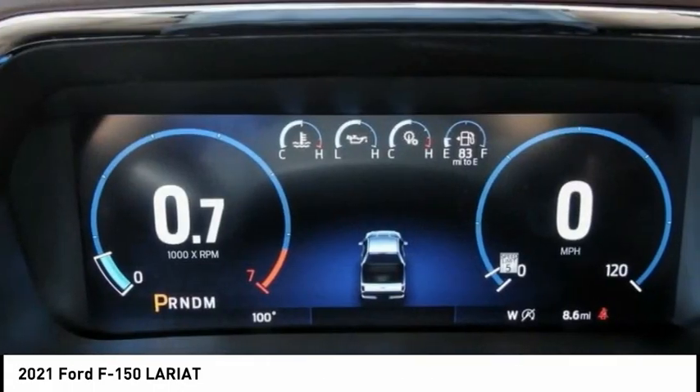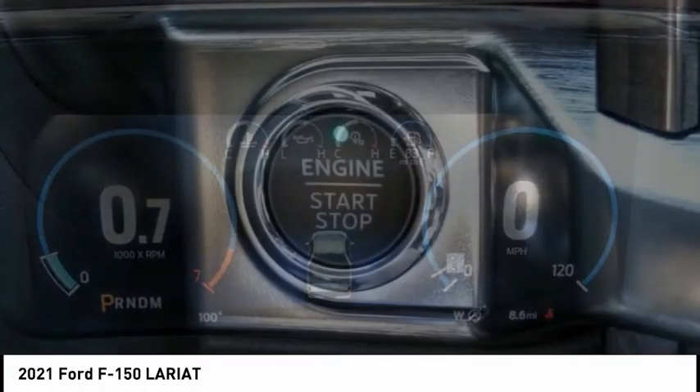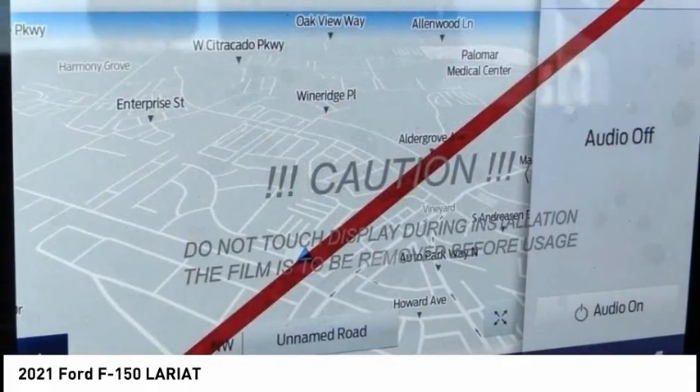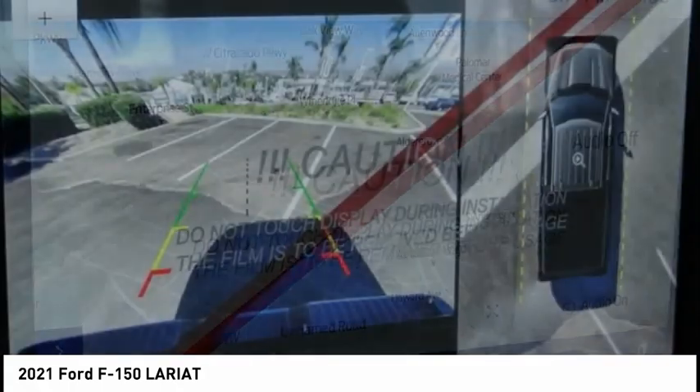This vehicle has less than 100 miles. Here are some of this vehicle's great options: hill descent control, electronic stability control, alloy wheels, brake assist.